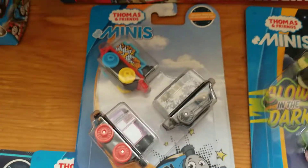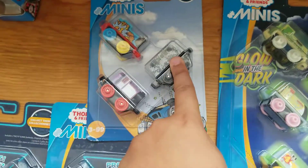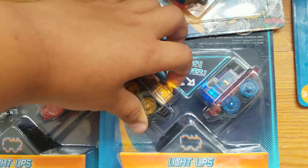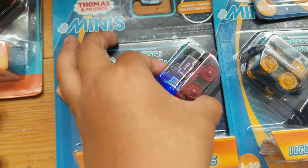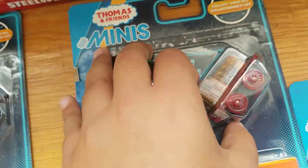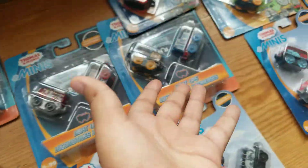And then we have a normal Thomas Minis Pack. We have Thomas, Papa Thomas, Classic Rosie, and Camouflage Birdie. Here we have some light-ups: light-up Thomas and light-up Stephen. I don't have both of them, but I have Belle and Flynn — both light-ups — and Percy and Ben — both light-ups. And then we have another Thomas and Stephen, so that makes it a duplicate.